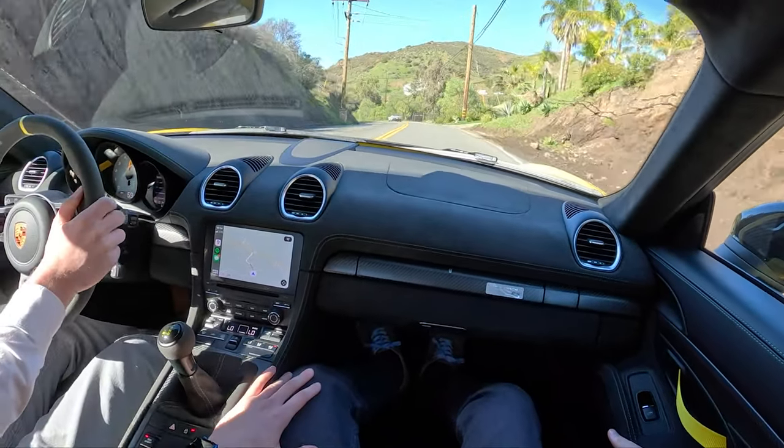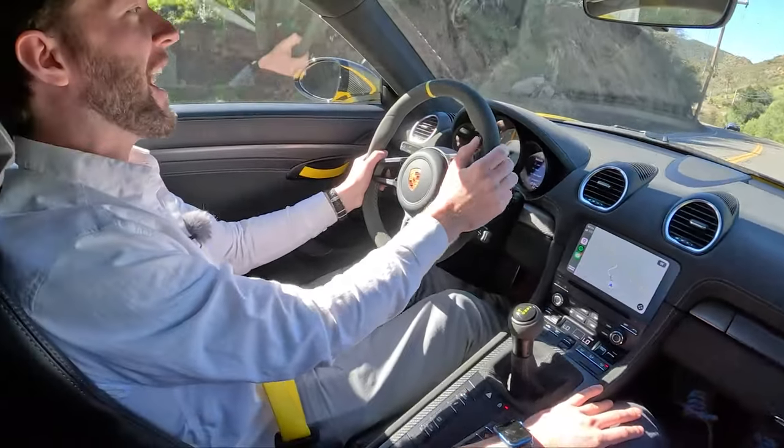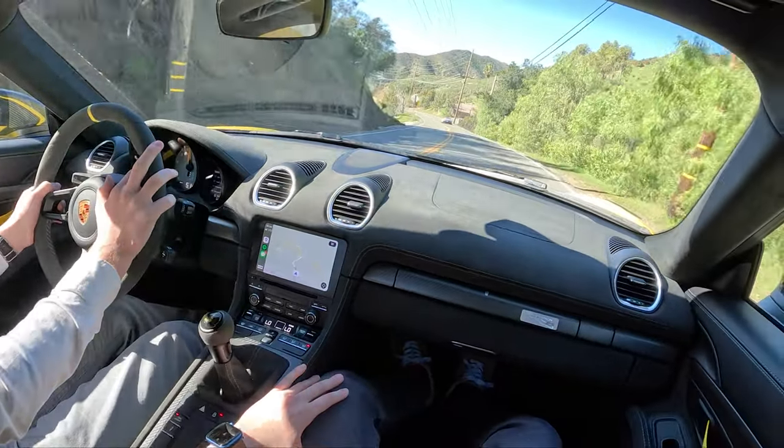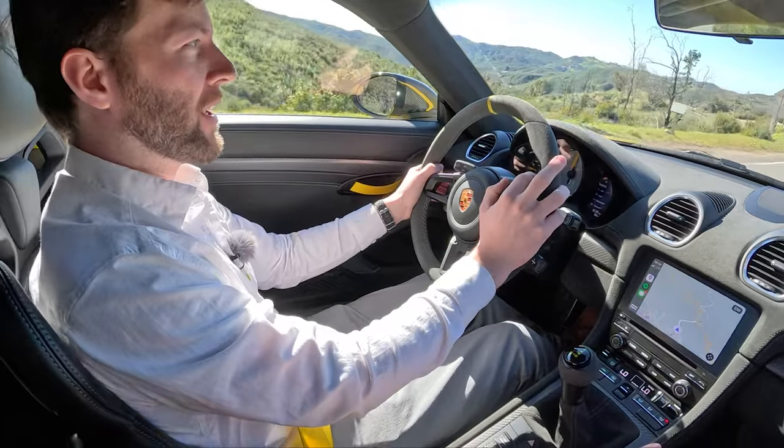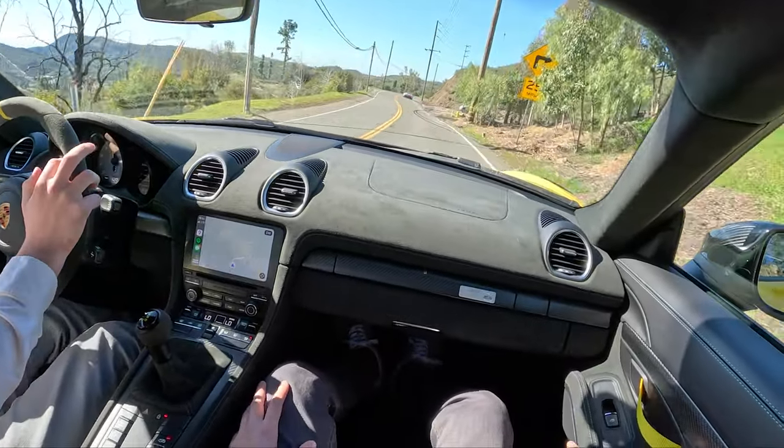The brakes do require you to lean into them — they're certainly not mighty. A little more wooden than some of the other things we've driven this week. They kind of feel like you're pressing on wood.